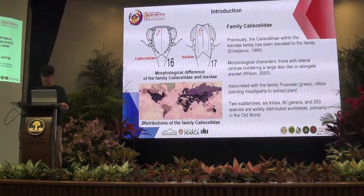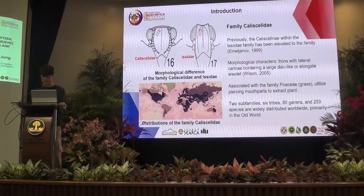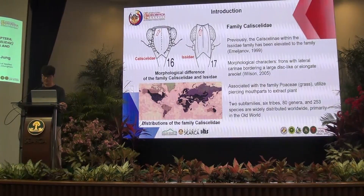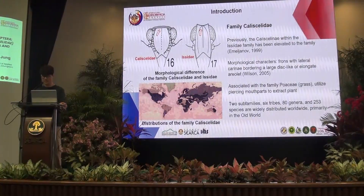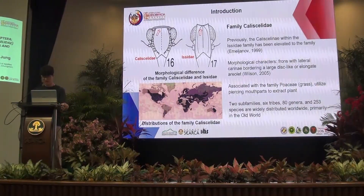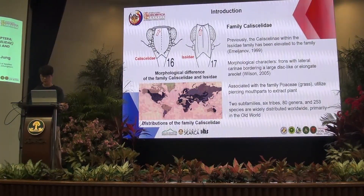Here is the detailed information about the family Cixiidae. Originally, Cixiidae was the sub-family of the Issidae, but it was elevated to an independent family by Emeljanov based on morphological characteristics. The main difference between Cixiidae and Issidae is the frons with lateral carinae bordering a large disc-like area. The characters are also associated with posture and piercing mouthparts to extract plant fluids.